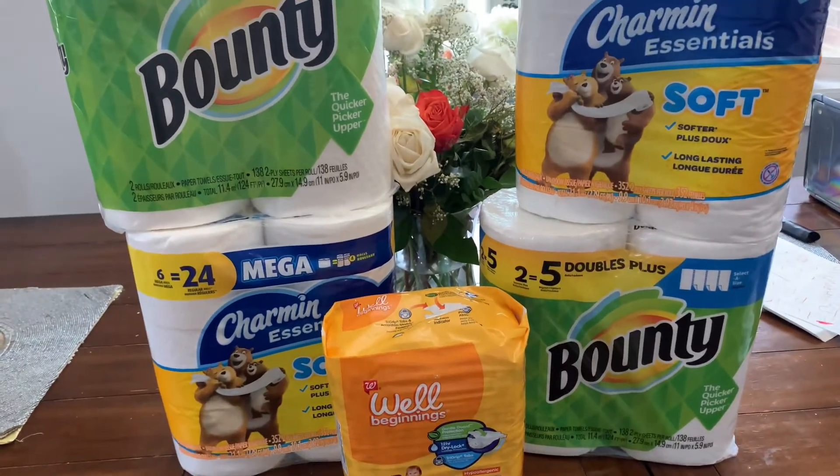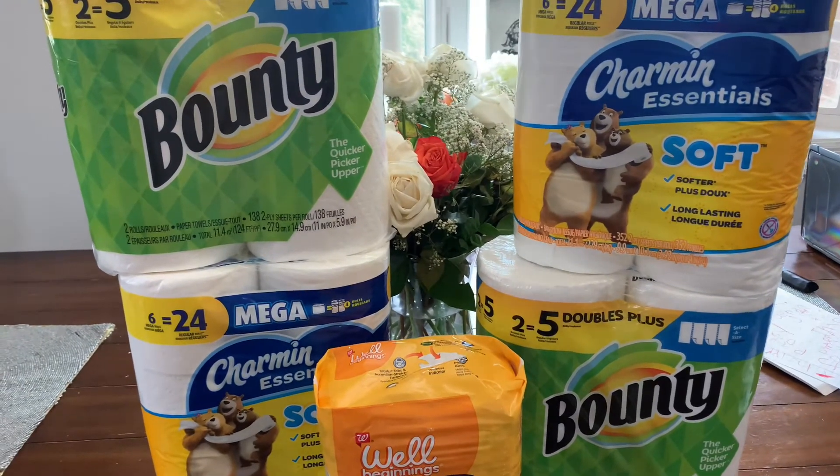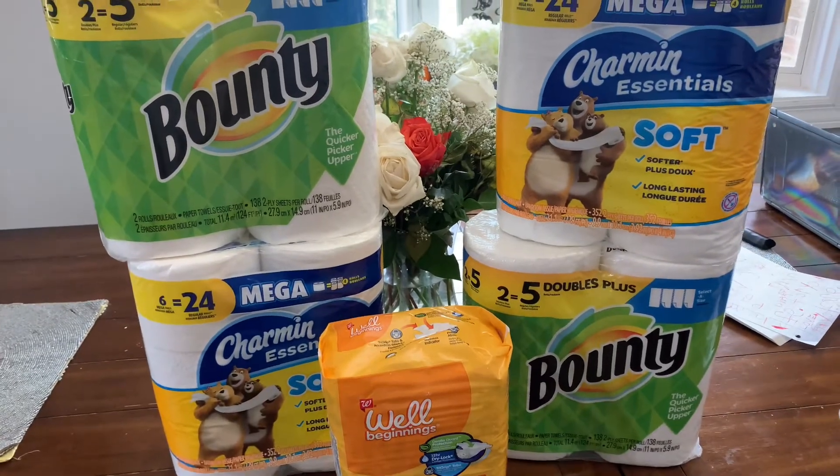Let me know if you guys are going to try this deal, or if you prefer Bounty or Charmin, it might be a good day to head to Walgreens. Love you guys — don't forget to like and subscribe.